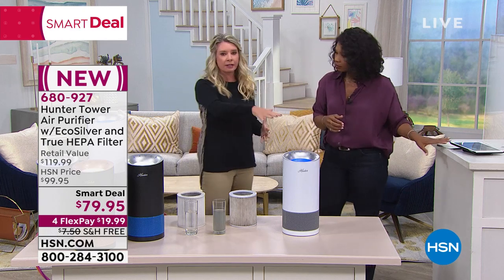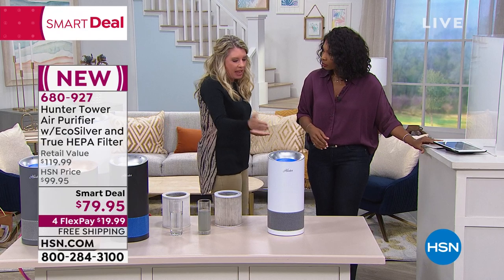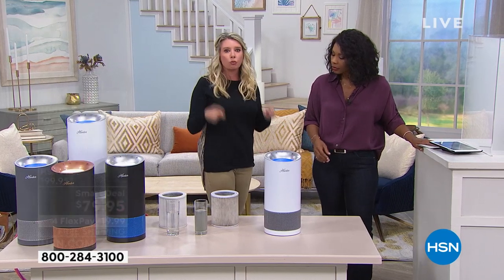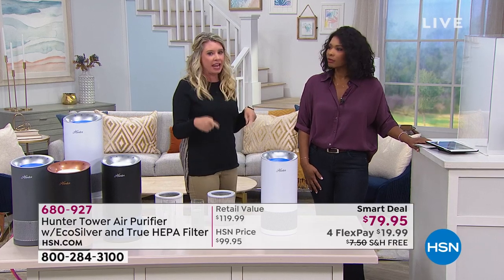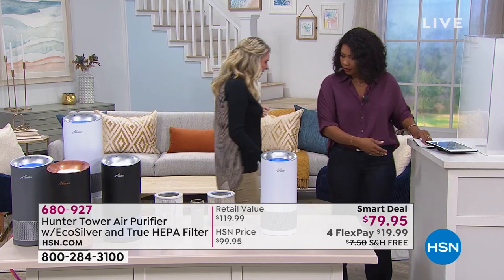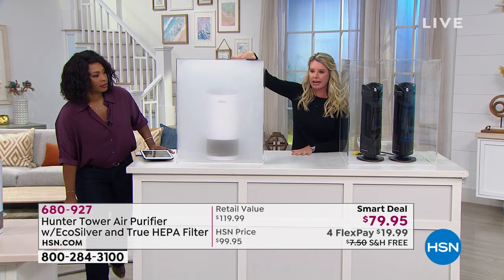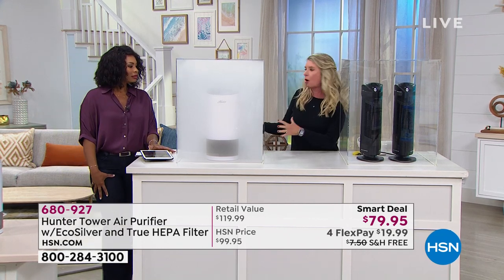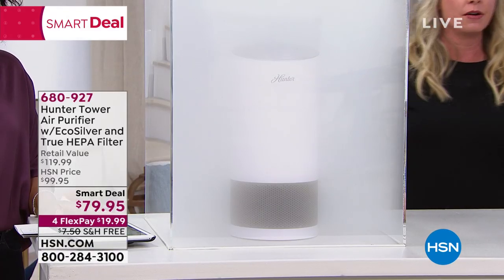A lot of air purifiers are similar — they have a design and then they have filters. What I want you to look at is the filters and how fast Hunter moves the air. We'll go to our smoke chambers. You can see ours in this unit here — you can hardly see it because we've got all that white smoke. And then we've got our competitors over here.